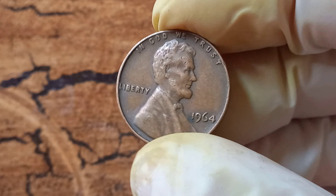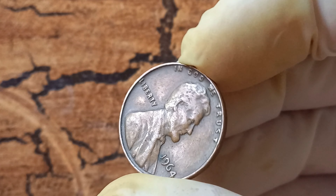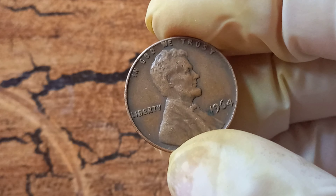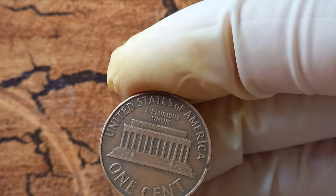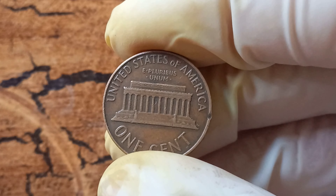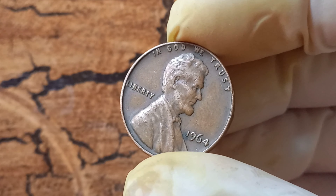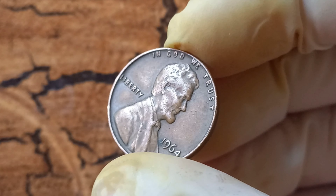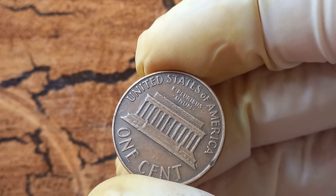We have an exciting and jaw-dropping topic to discuss: the 1964 no Lincoln penny that is worth a whopping $1.4 million. A tiny little penny that most people overlook could actually be worth a fortune. In 1964, the United States Mint was set to produce regular Lincoln pennies with the traditional portrait of Abraham Lincoln on the front. However, due to a mistake in the minting process, a small number of these pennies were produced without the customary D mint mark, which signifies they were minted in Denver. This error was quickly discovered, but a few of these error coins slipped through the cracks and made their way into circulation.